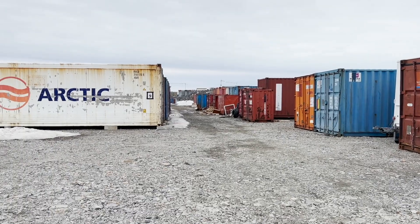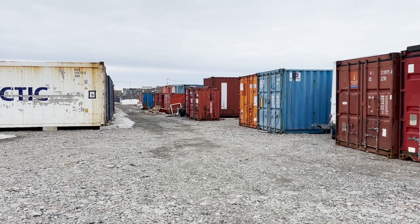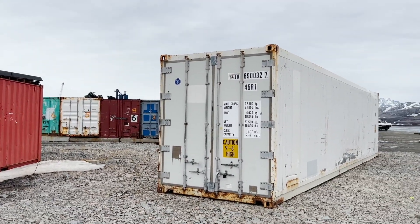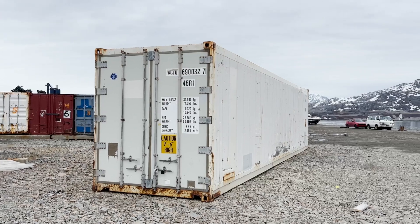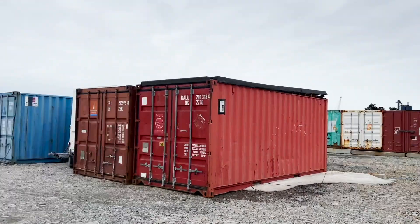The area out here pretty much feels like you are on a movie set. Definitely not a place where you would be when it's dark and you're out here all by yourself — because you will most likely get killed and put into one of these containers and never to be found again.